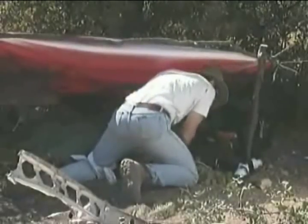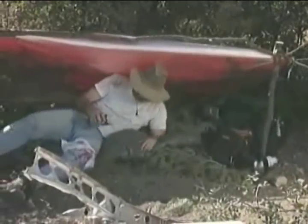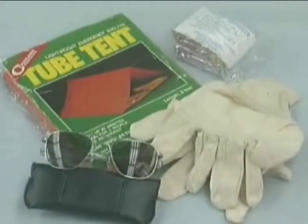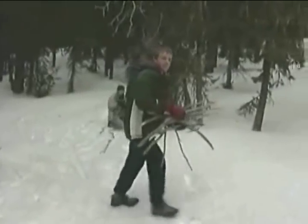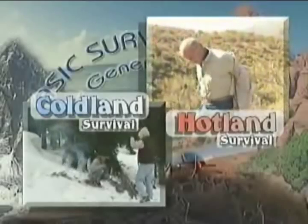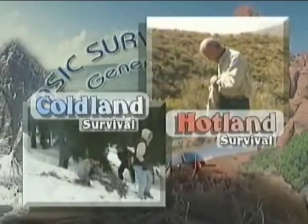In the area of shelter, the Mod 1 kit contains items that will help protect you from the elements so that you can better maintain proper body core temperature. These items are tube tents, emergency bags, gloves, and sunglasses. These items are more effective when combined with proper dress for the environment. For a more comprehensive look on how to dress for survival, refer to the modules on hot land and cold land survival.